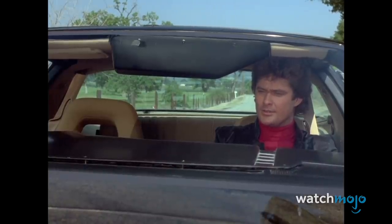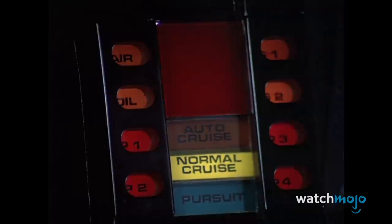Still revered to this day, anyone and everyone who watched the show wanted to have their very own KITT.